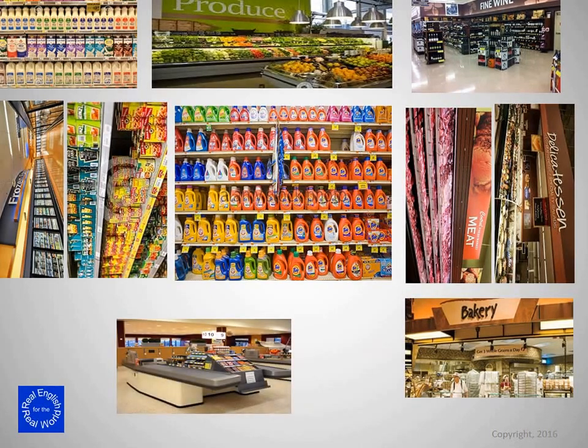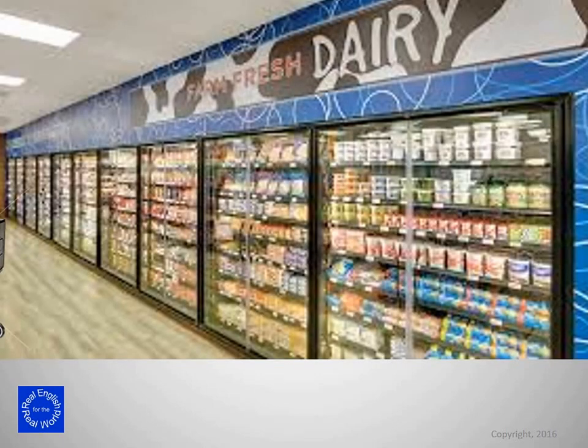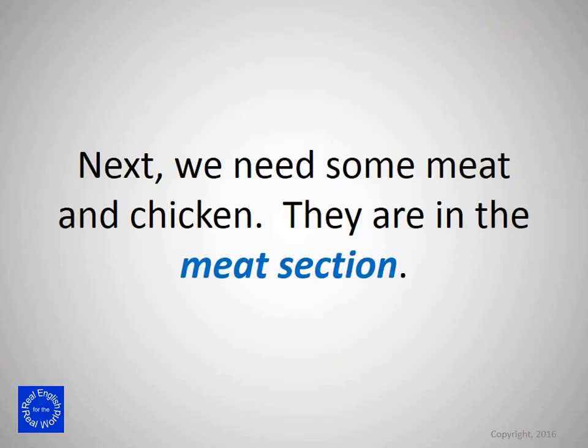We need some milk. The milk is in the dairy section. Next, we need some meat and chicken. They're in the meat section.